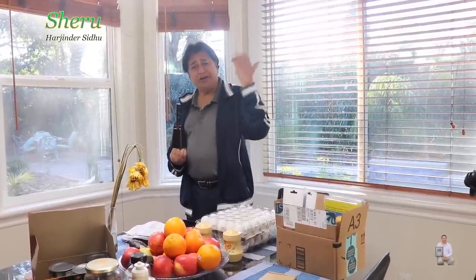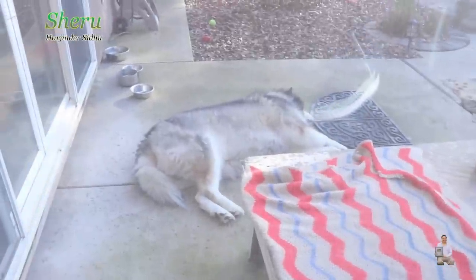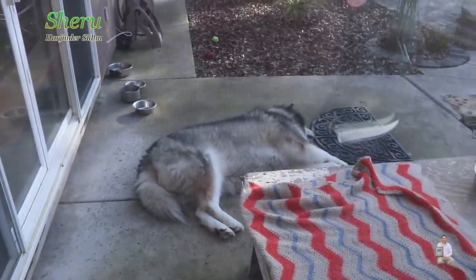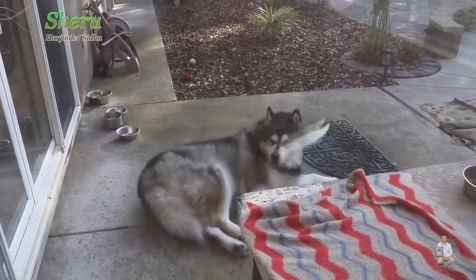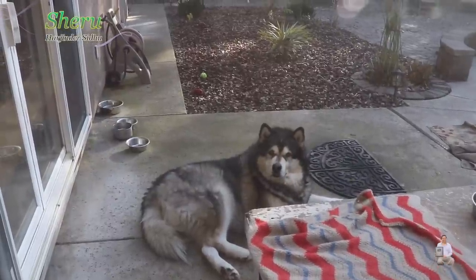Whenever Sherry was behind the bushes and he didn't come, we'd ask him to come out, but he wouldn't. Whenever I ring the bell, he thinks there's something — like dad brought some treat or he's calling me. Watch, let me show you — he's sleeping right now nicely. I'm going to ring the bell — watch. He's all excited, he's all pumped up!